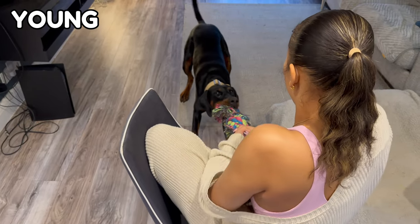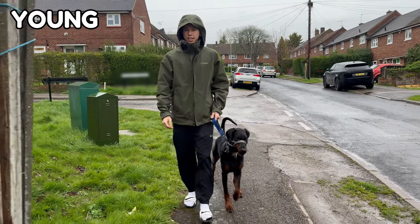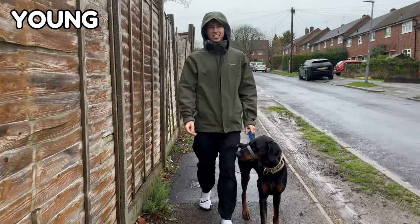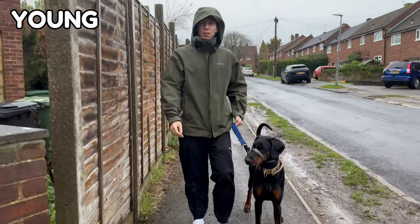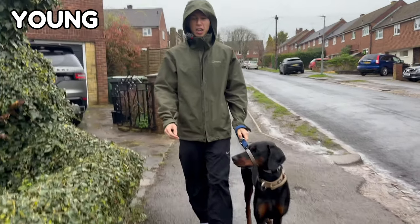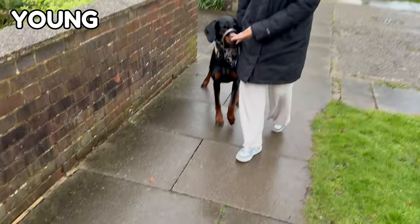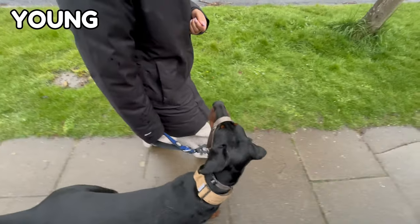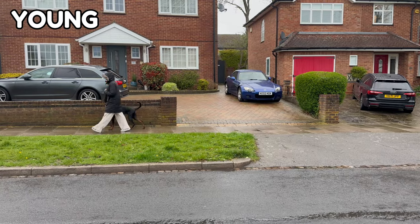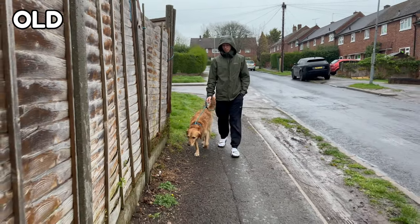So we'll either do a little play with Moki or take her on a walk around the block and practice some of her lead training. My auntie once said to me, if your plans depend on it not raining in the UK, you'll end up doing nothing. So rain or shine, we must go on. But like I said earlier, even an old dog loves his walks.